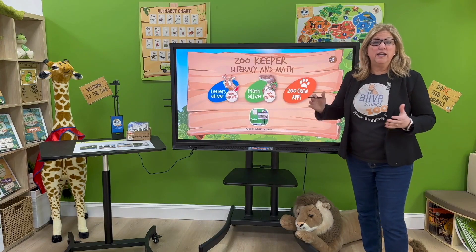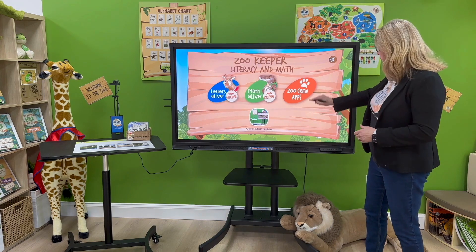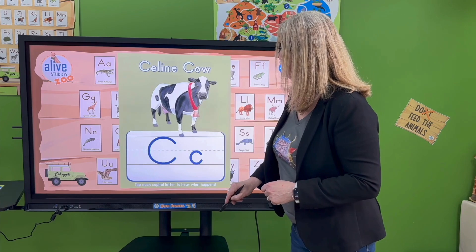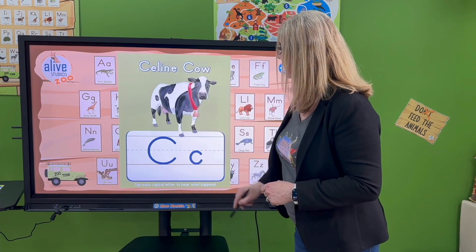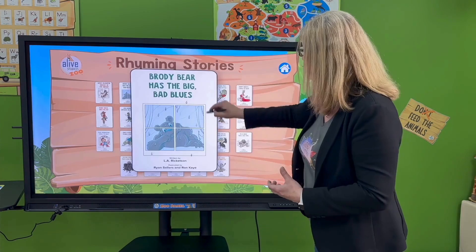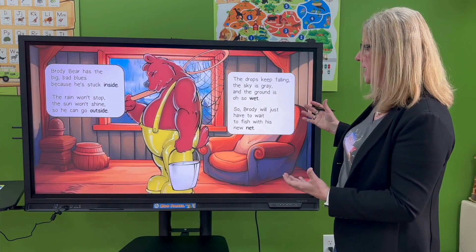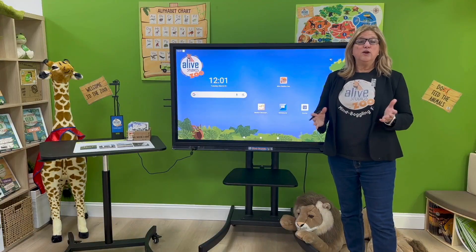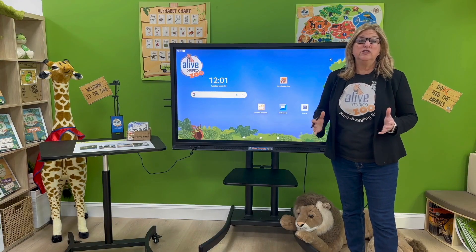And finally, exclusively on our interactive Zoo Panel, there are six Zoo Crew apps — like our letter sound charts featuring Celine the Cow, our rhyming read-alouds that include character building lessons, and also our alphabet song and counting song and more.